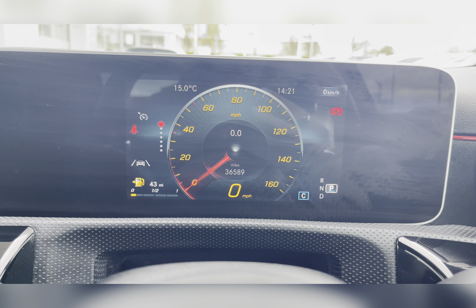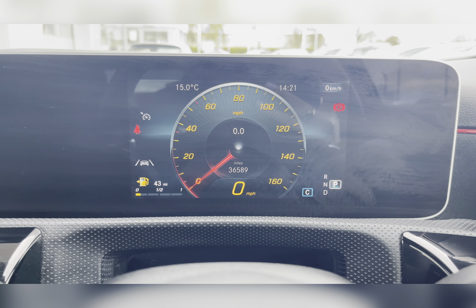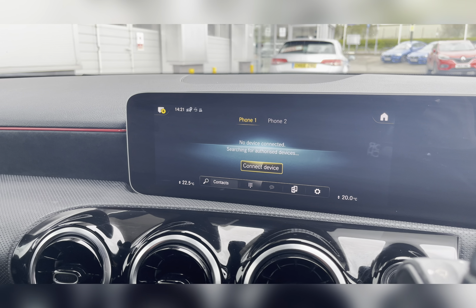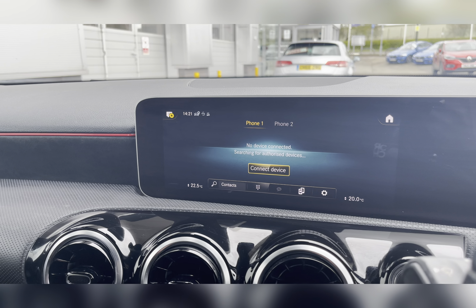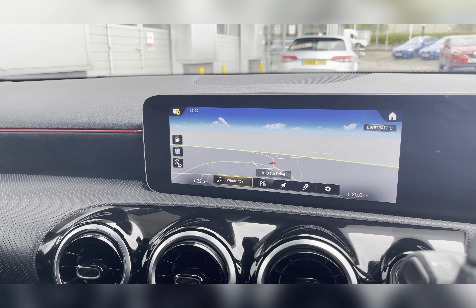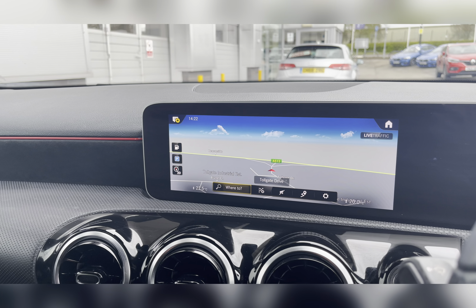This vehicle has done 36,589 miles, however this is subject to change due to test drives. On your infotainment system you have everything you need, including Bluetooth connectivity, allowing you to make and receive those important phone calls whilst on the go.